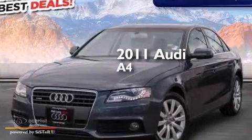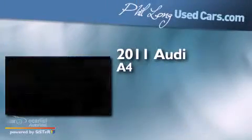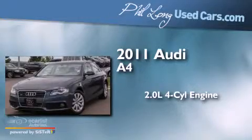This is a 2011 Audi A4. It features a 2.0 liter four-cylinder engine, an automatic transmission, and all-wheel drive.